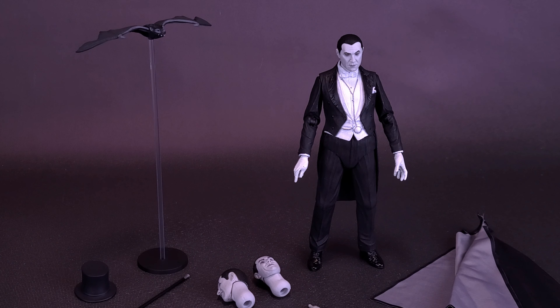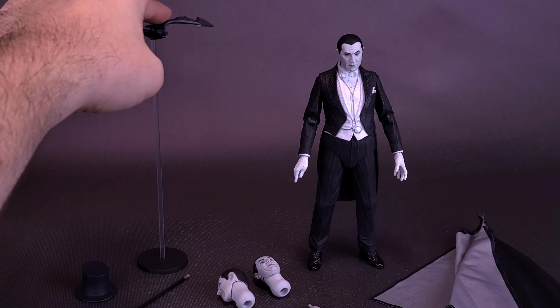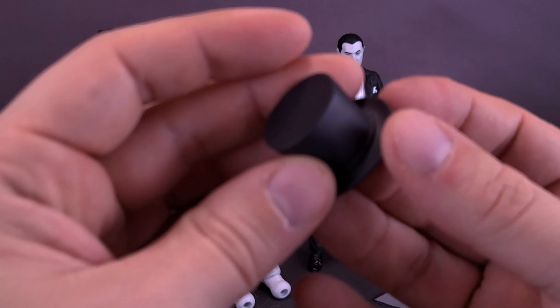You would look at the base and think it's not big enough to accommodate the bat, but there are no teetering issues — the bat stays fine. The figure also comes included with his top hat.